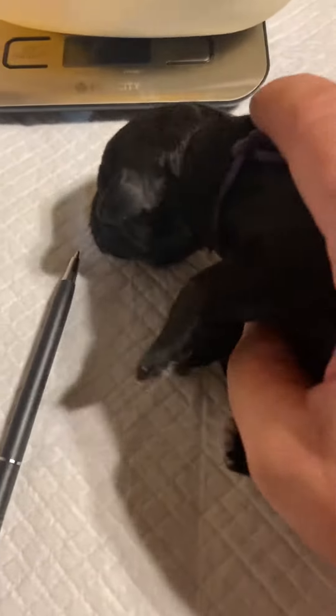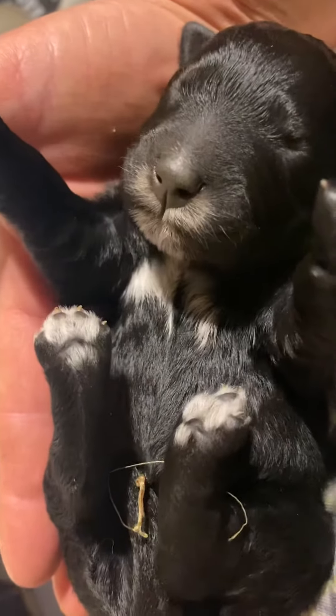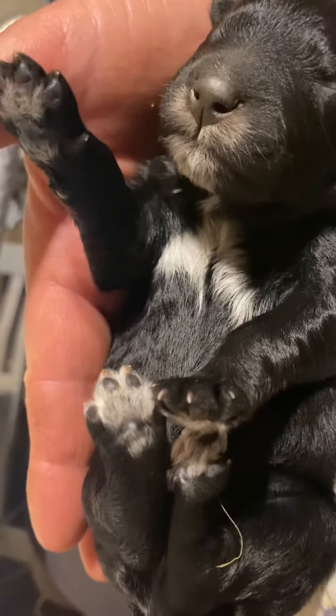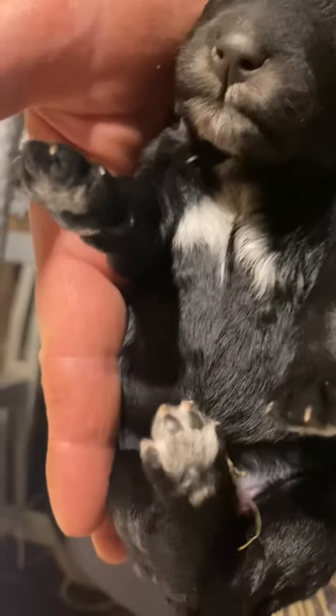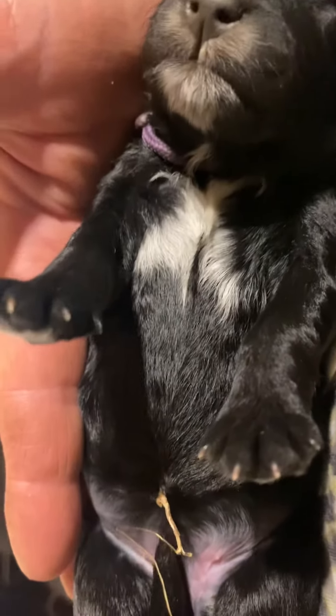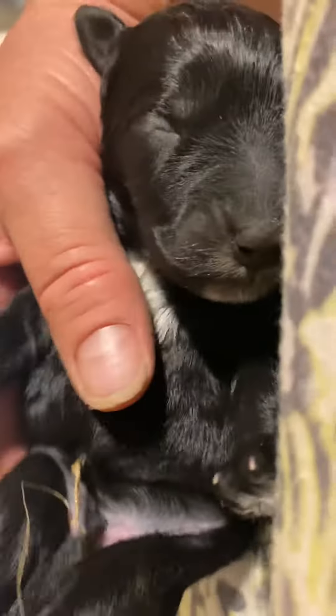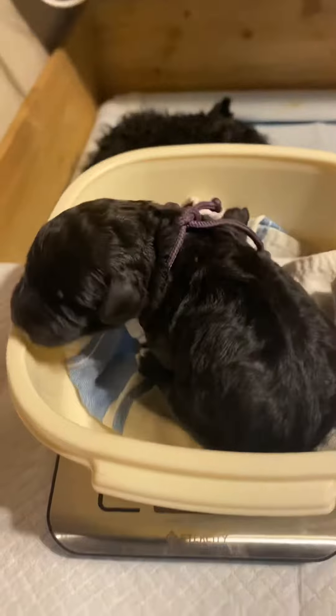As you can see, she doesn't mind being held or handled. I can put her on her back and she's very satisfied with that. What we're looking for is everything to let go and relax — that is a trusting puppy. She has no vision, she can't hear, and yet she trusts. That's very important. She was the smallest one; she'll be a very good companion — very trusting, very easygoing.